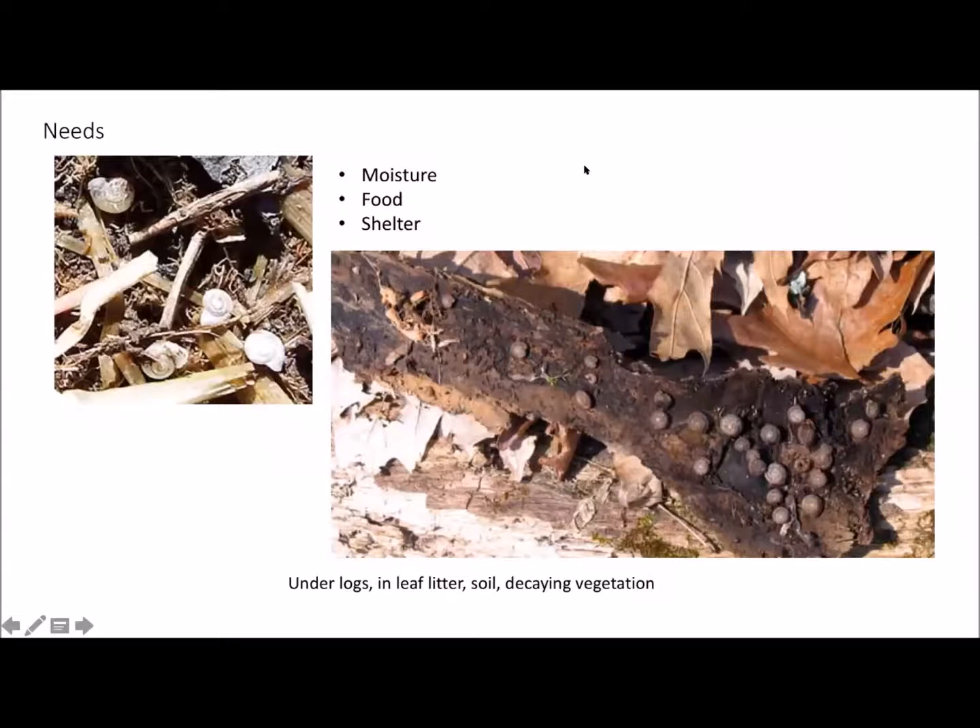What land snails need in nature to survive a terrestrial environment — because they did evolve from aquatic mollusks — they need moisture above all, and food and shelter. They usually find all three of these under bark, under the leaf litter layer, in damp areas, under stones, in decaying vegetation. These are the basic needs of all land snails and slugs.